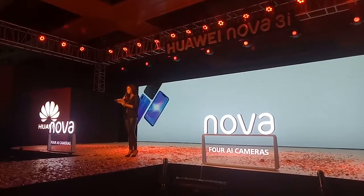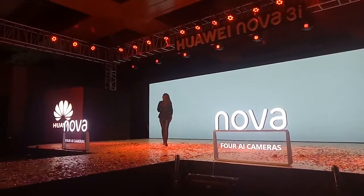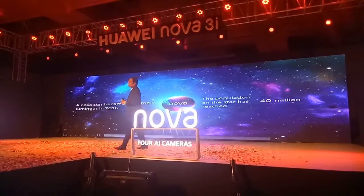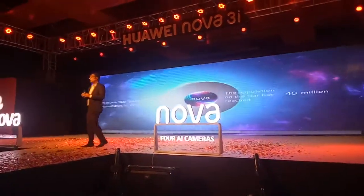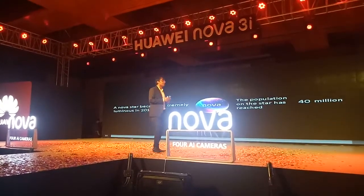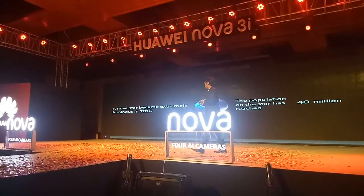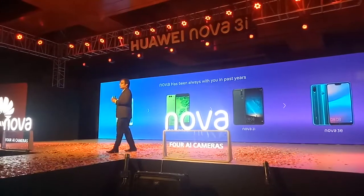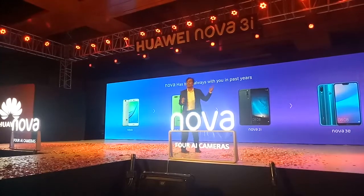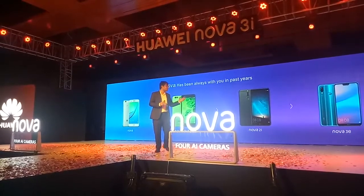A training manager is providing today's product presentation. This is the Lova series. The market has been called the Lova series. The Lova series includes Lova, Lova 2, Lova 2 Plus, and Lova 3i.